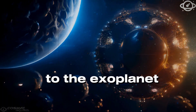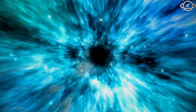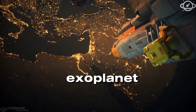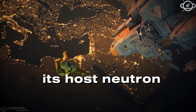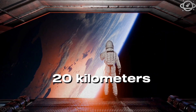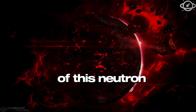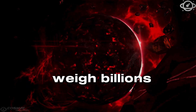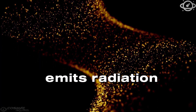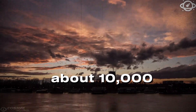PSR J1719-438 is an extraordinary exoplanet 3,000 times larger than its host neutron star. Originally a star, it now orbits a dense neutron star about 20 kilometers (12 miles) wide. On Earth, a teaspoon of this neutron star's material would weigh billions of tons. The neutron star, a millisecond pulsar, emits radiation beams every 0.4 milliseconds, completing about 10,000 rotations per minute.